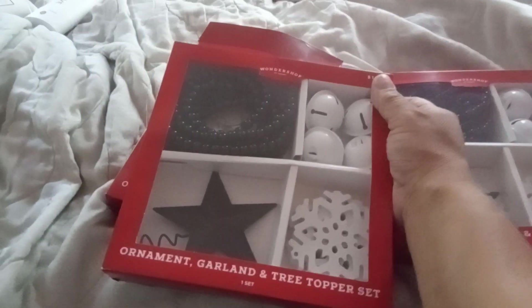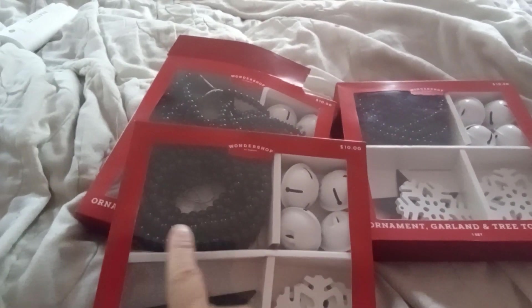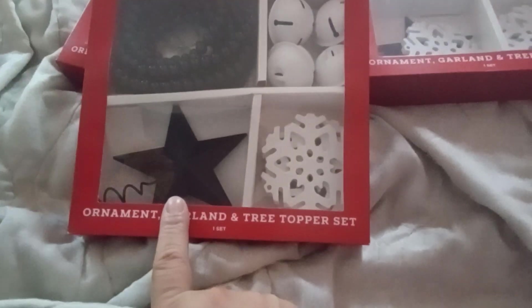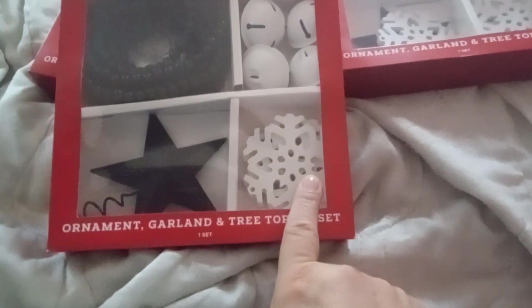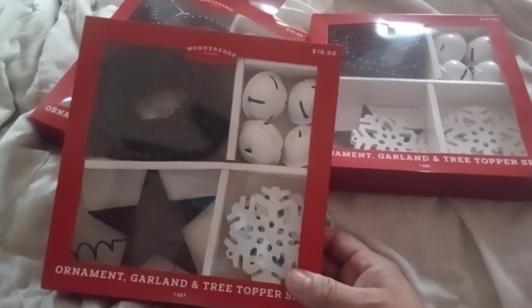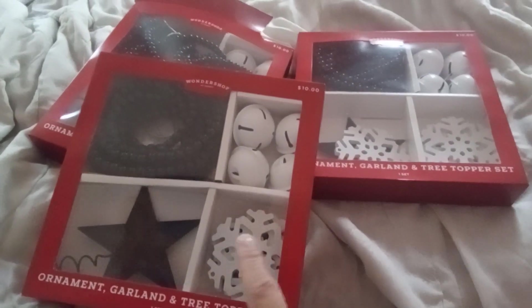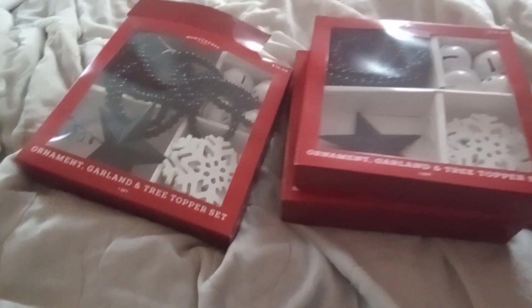On to Target. I got one, two, three of these for a dollar each. It's got four bells, a long garland, a black star, a white snowflake, and black garland. I'm going to give this to my stepdaughter. I don't really need any more decorations — I'm taking the snowflakes out because I need them for a project. For a dollar — yes. Target was at 90%, though some of the stuff is not ringing up. My Target still had the signs up for 70%, so just keep an eye out.